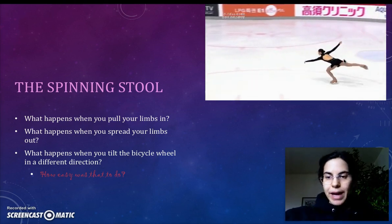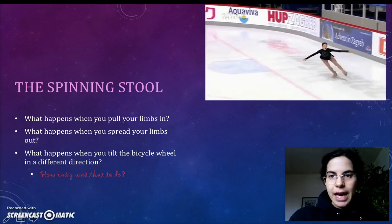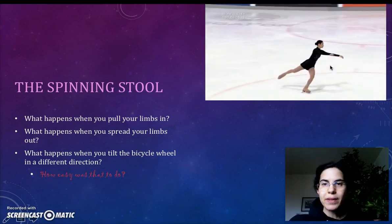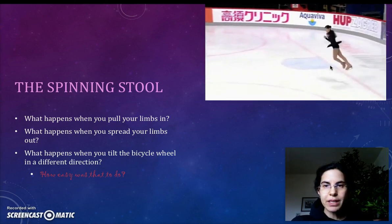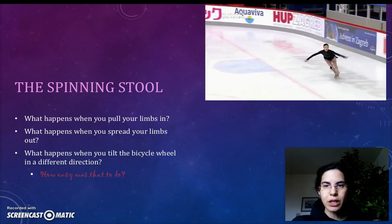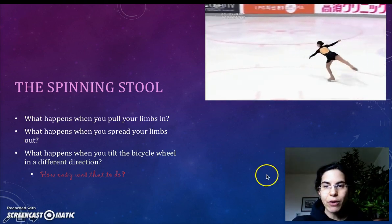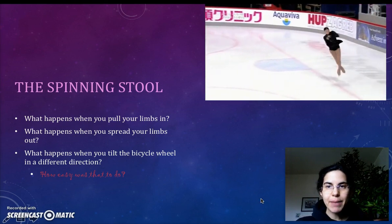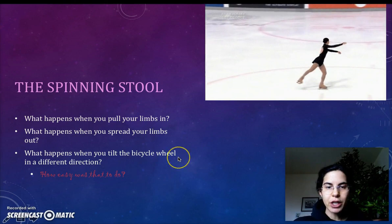You're taking more mass and bringing it in closer to the axis of rotation, and so you spin faster. When the skater wants to land, what does she do with her limbs to make herself spin more slowly in a controlled fashion? She spreads her arms and legs way out. Make sure you have the notes from class about direction — there's only one ice skater here spinning in one direction.